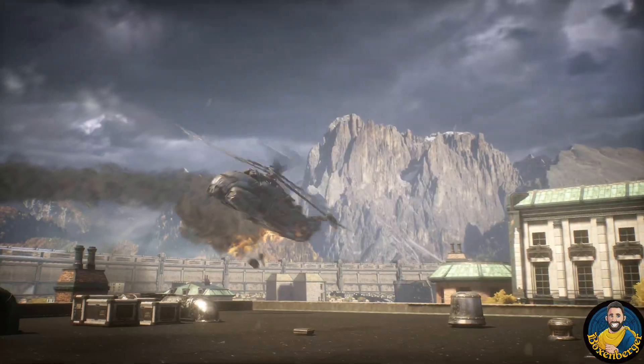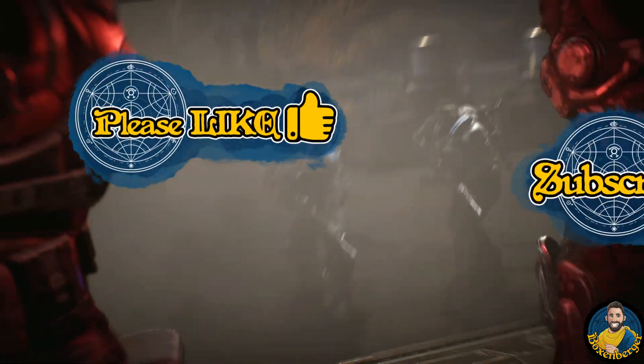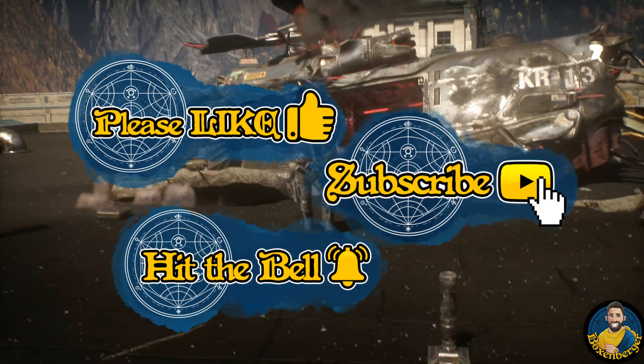Before we start, I want to ask you for a quick favor. Should you end up enjoying this video, it would be awesome if you consider hitting the like and subscribe button and maybe even turning on the notification bell to not miss out on future content. Thank you guys so much for the support — now let's talk about some game development technology.